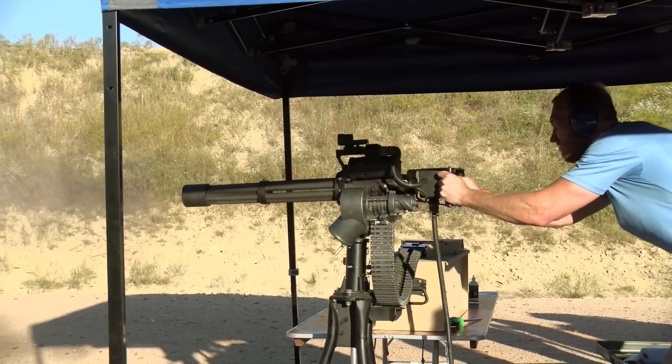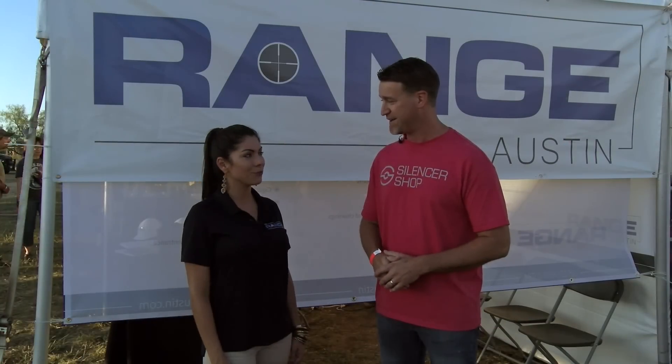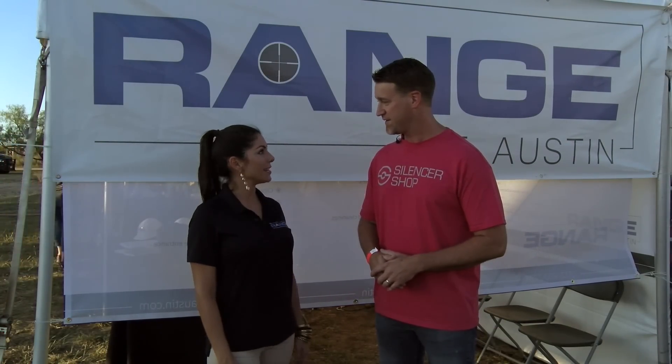There's a mini gun on premises — it will be here for some Full Auto Fridays, and it'll also be on display in one of the conference rooms, so if you wanted to have a client meeting, it would be a great place to have it.